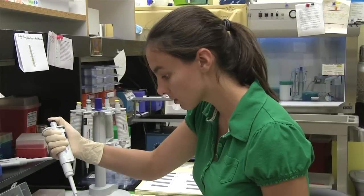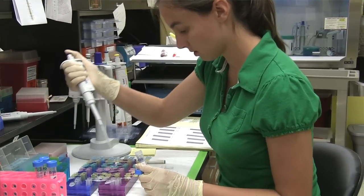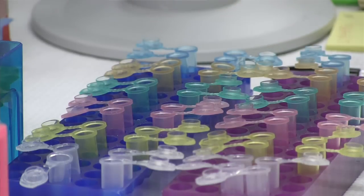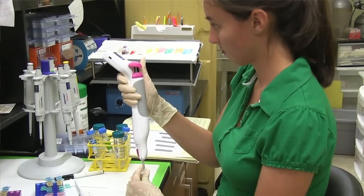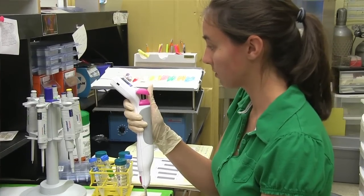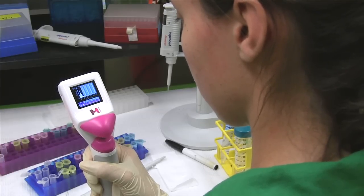I'm working with Dr. Schirmerhorn, one of the small animal internal medicine doctors here. We're working with canine blood to determine whether organic anions affect tonicity, which is the ability of water to move in or out of cells. I just wanted to see what it was like to actually work in a lab and not just at the organismal level, so this is quite a change from that.